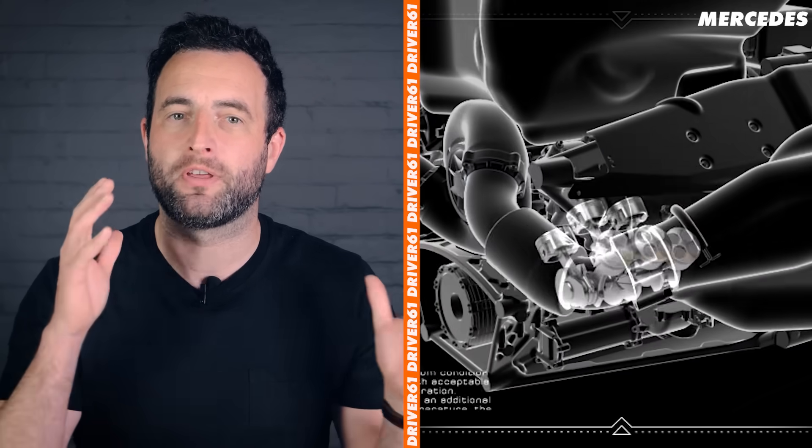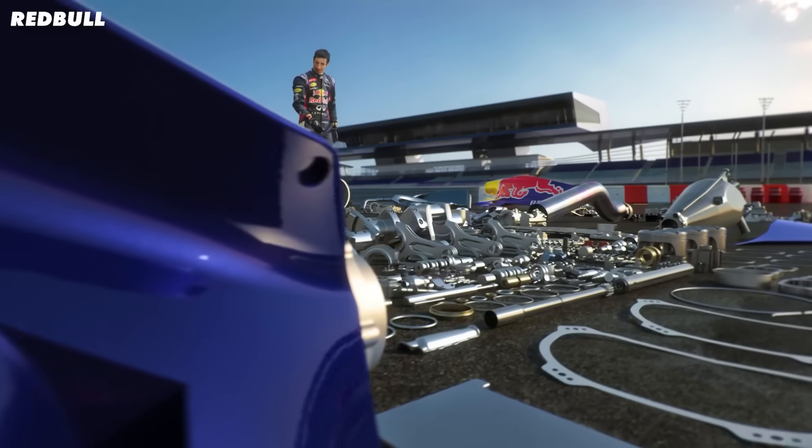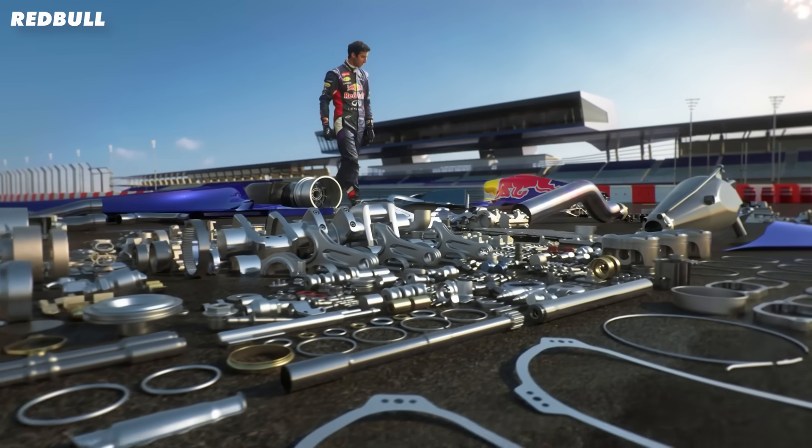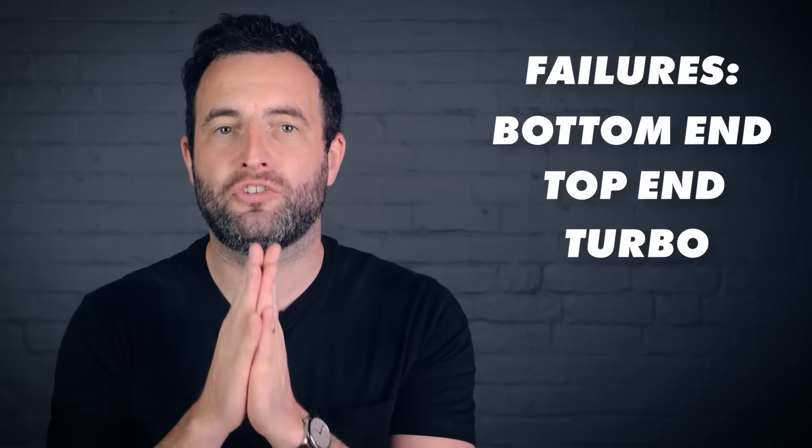We're not going to cover the hybrid stuff in this video — purely the mechanical bits about the combustion engine. And because they are so insanely complex, there are probably hundreds of different components that could fail. So we are simplifying it down to the three main areas: bottom end failures, top end failures, and turbo failures.